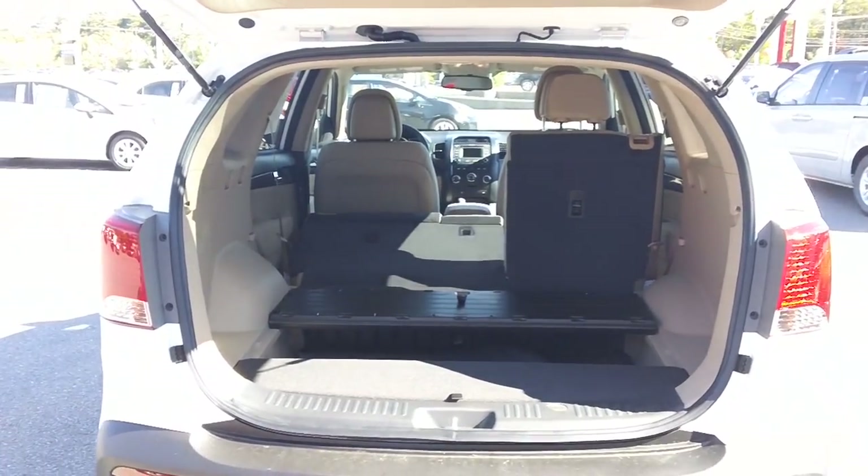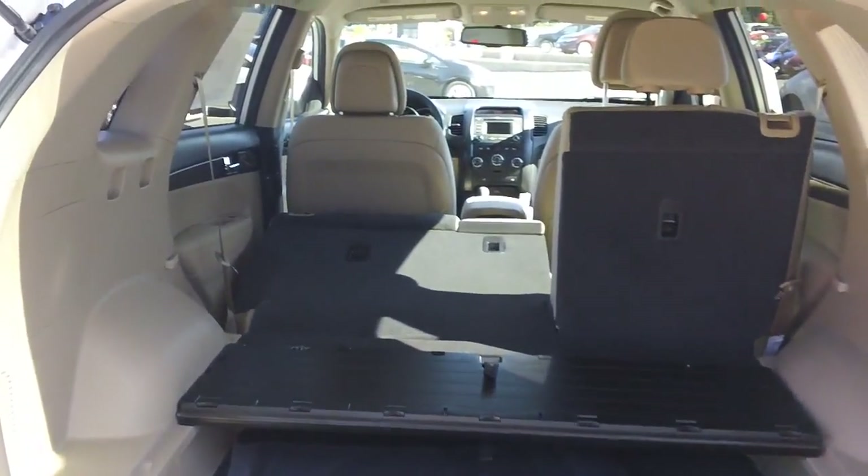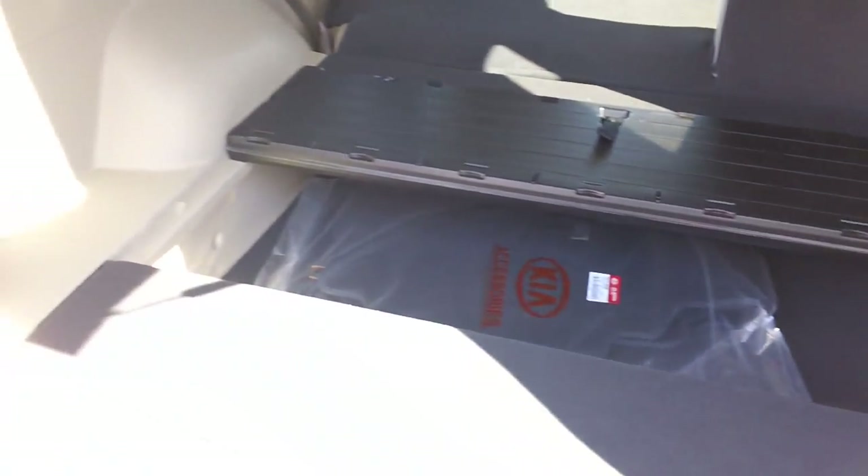The Sorento features plenty of room in the back, with a 60-40 split seat, as well as some cargo storage underneath.